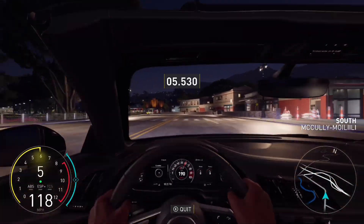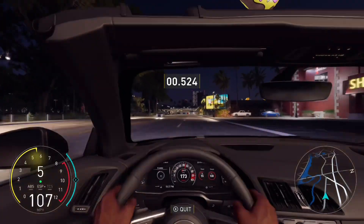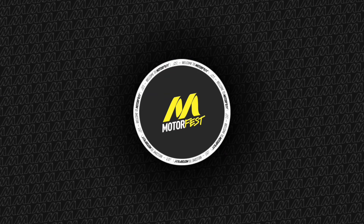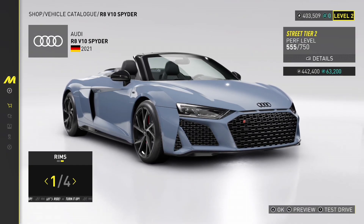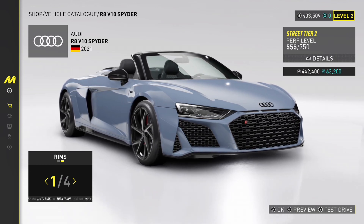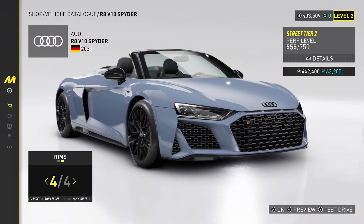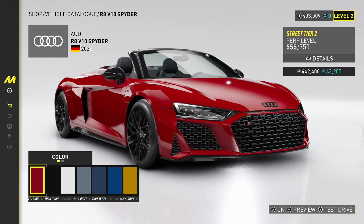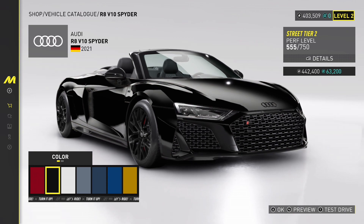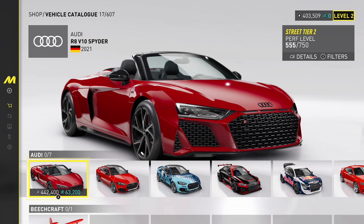I've been playing the game since it was even thought of - as soon as The Crew came out I bought it, same with Crew 2, same with this one. I just wanted to see it grow and the growth has been really really good. I really do love this game. For colors, you've got yellow, blue, light blue, this color, white, black, and red. I think the black and the red both look tough on this car.